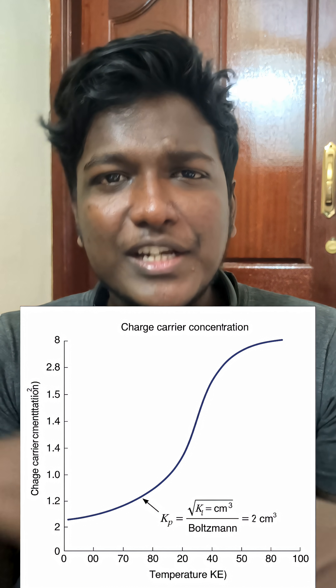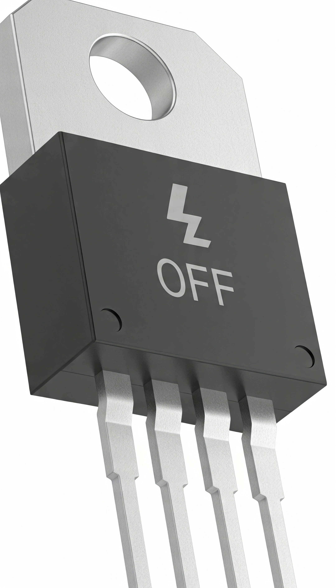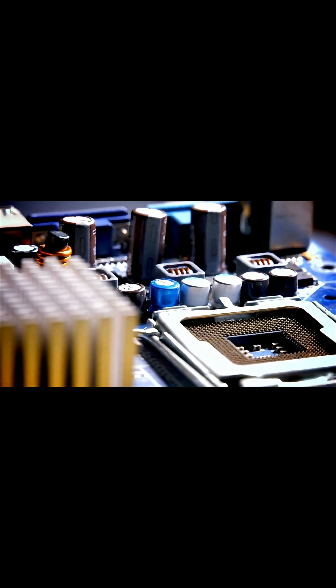As the temperature rises, more electrons on the valence band migrate to the conduction band by gaining energy. This creates extra charge carriers, leading to leakage currents — small currents that can flow even when the transistor is off. They waste energy, generate heat, and mess with logic, especially in nanoscale transistors.